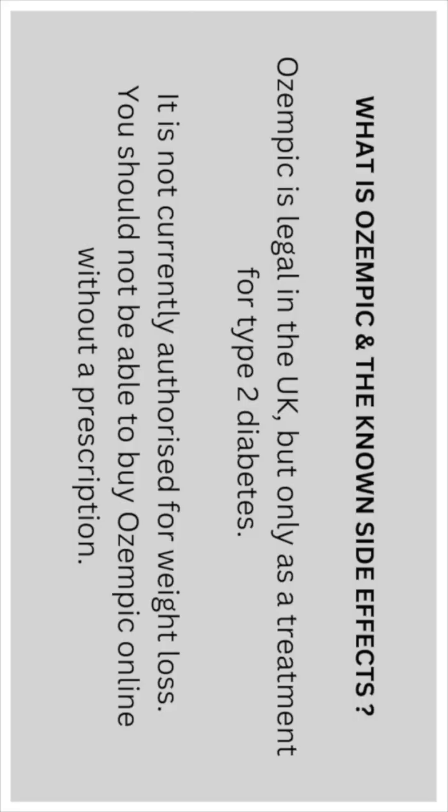Ozempic is legal in the UK, but only as a treatment for type 2 diabetes. It is not currently authorized for weight loss, and you should not be able to buy Ozempic online without a prescription.